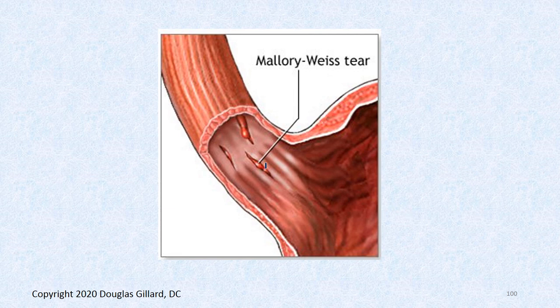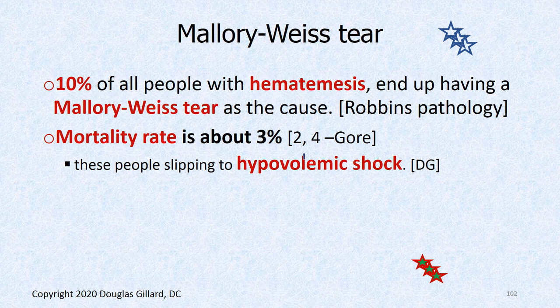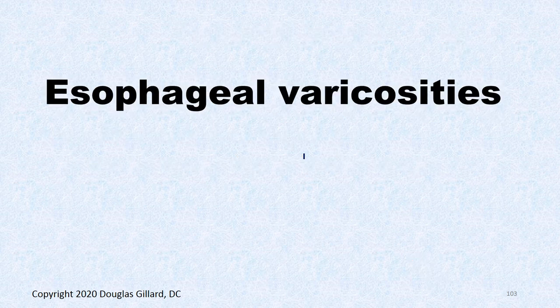Here's a cartoon of this condition — you can see the tears in the esophagus leaking blood down into the stomach. There's also a much bigger tear that has healed, appearing about a week into the hospital stay, healing up pretty nicely. Ten percent of all people with hematemesis end up having a Mallory-Weiss tear. Mortality — people can bleed out from this and go into hypovolemic shock. It's about 3%. So this is not a super rare disease, and it can kill people.